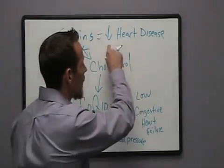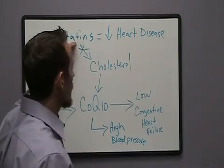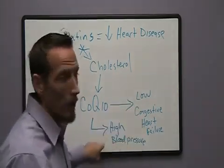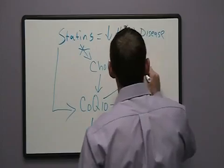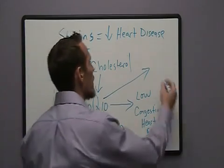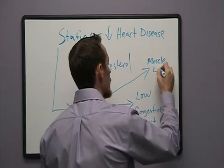CoQ10 deficiency can also cause high blood pressure. And remember, what's our goal? Our goal is to reduce heart disease. So now we've taken a drug to reduce heart disease and we've potentially induced two different mechanisms that lead to heart problems. There's also a third element: CoQ10 deficiency causes muscular loss and muscle weakness.